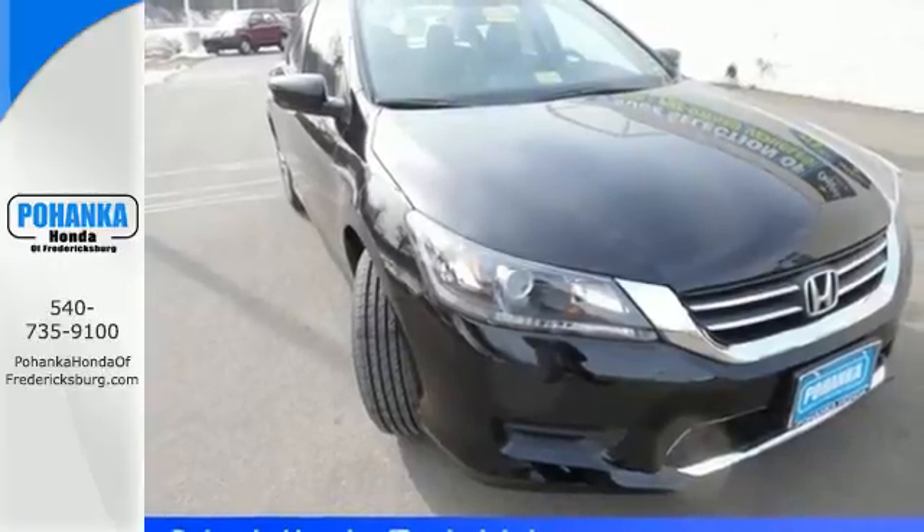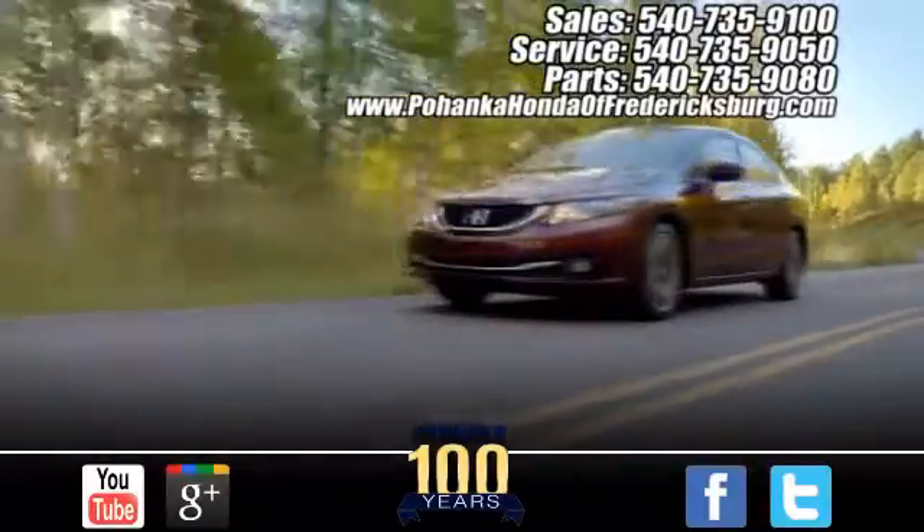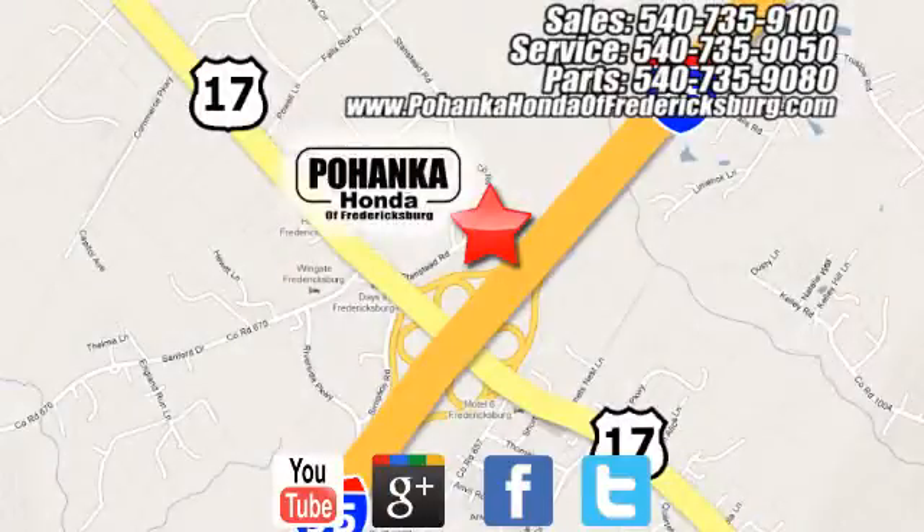Come see why today. Pohenka Honda of Fredericksburg is a great place to buy a car, conveniently located at 60 South Gateway Drive in Fredericksburg.